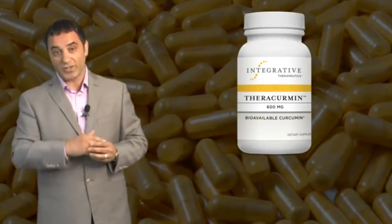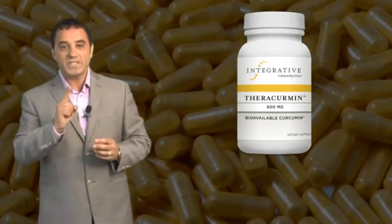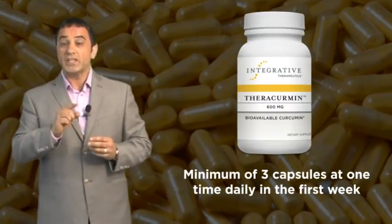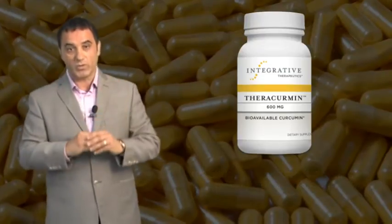Now, a little trick I'd like to share with you is how to properly use curcumin. Always give a minimum of three capsules at one time daily in the first week. Patients can scale back according to their needs, but always remember to give one dose at one time.